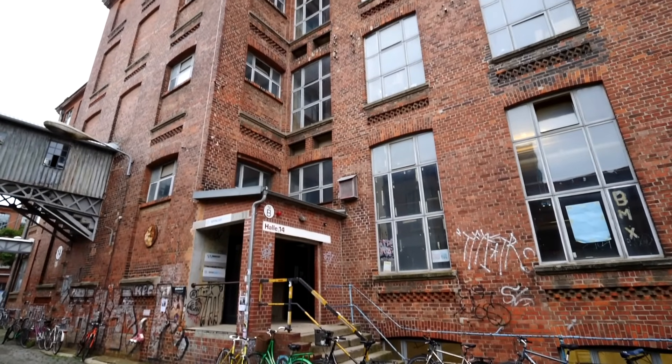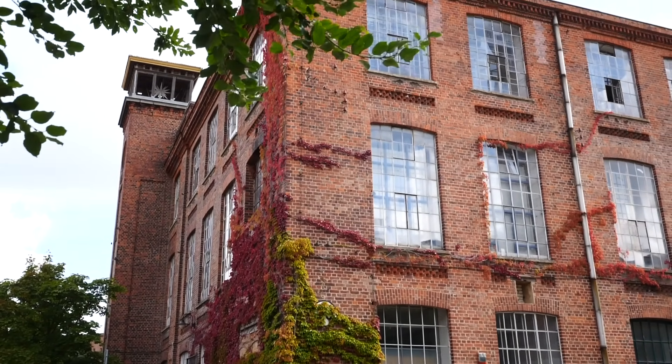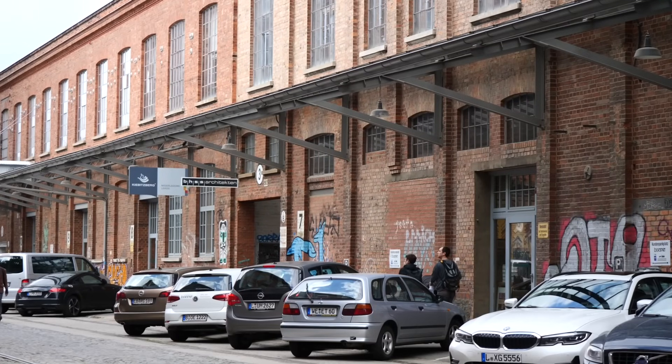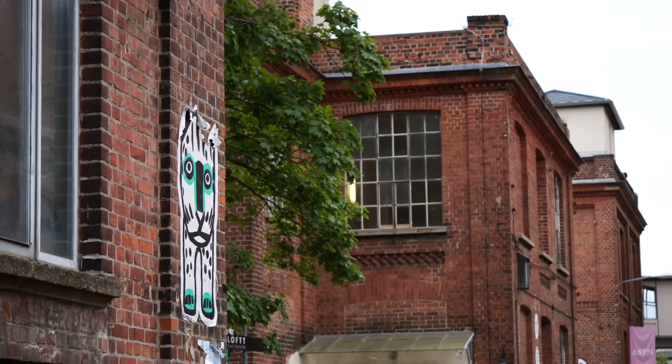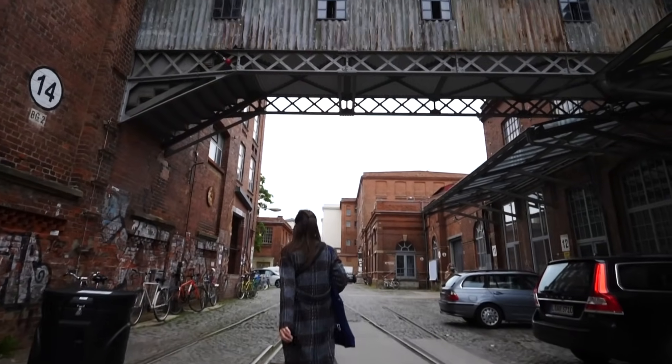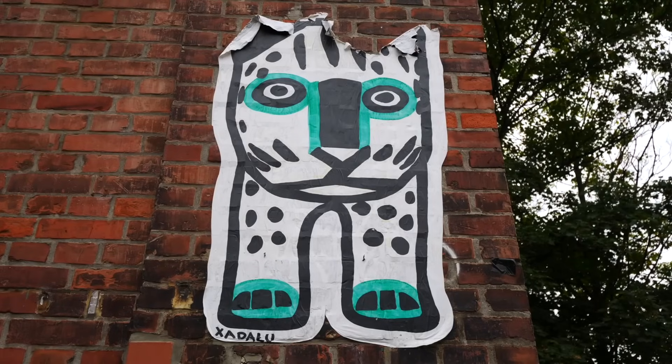Next up is the Leipziger Baumwollspinnerei — basically Leipzig's cotton mill, or at least it used to be. It's certainly changed since closing down in the mid-'90s. Right now this is a super artistic nucleus — it almost feels like a little neighborhood in itself. All of these brick industrial buildings have been converted into commercial spaces, hotels, art galleries, creative businesses, and event spaces. It's retained its arty, gritty edge, and if you enjoy taking photos, this is a really cool place for architecture, street art, tags, and murals.